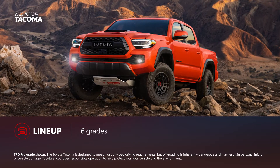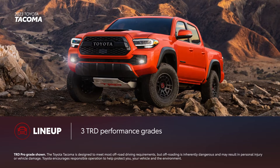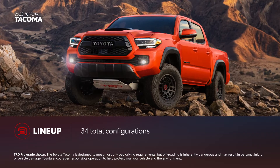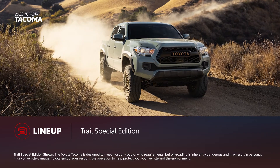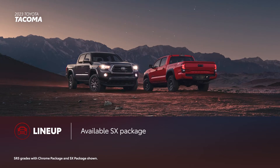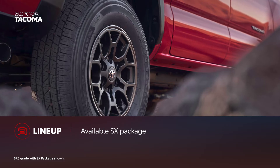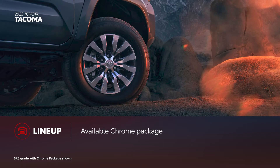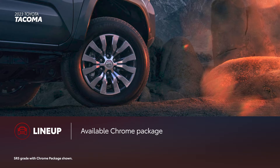Tacoma's six-grade lineup includes three performance-focused TRD models. When taking into account every possible bed length, cab style, and drivetrain option, there are 34 total configurations. Trail Special Edition returns to the lineup, offering a great blend of off-road capability with everyday utility. For 2023, Tacoma gains two new appearance packages. The SX package adds black exterior accents along with black 16-inch alloy wheels. The available Chrome package adds several chrome-finished exterior accents with chrome-finished 18-inch alloy wheels to match.